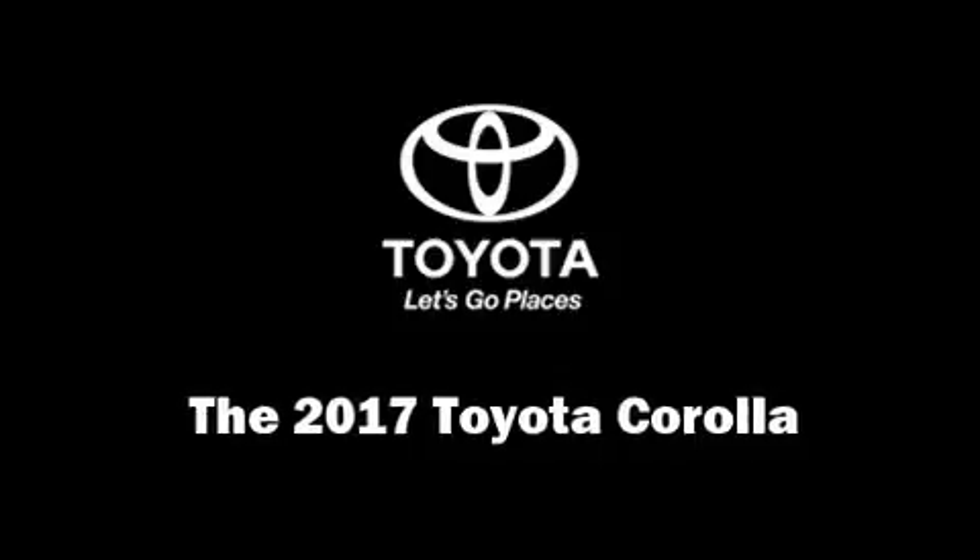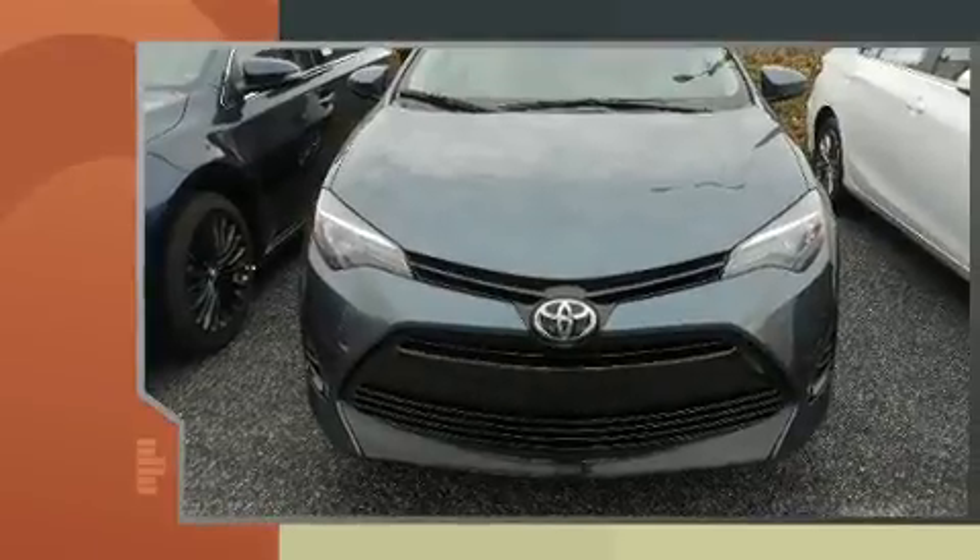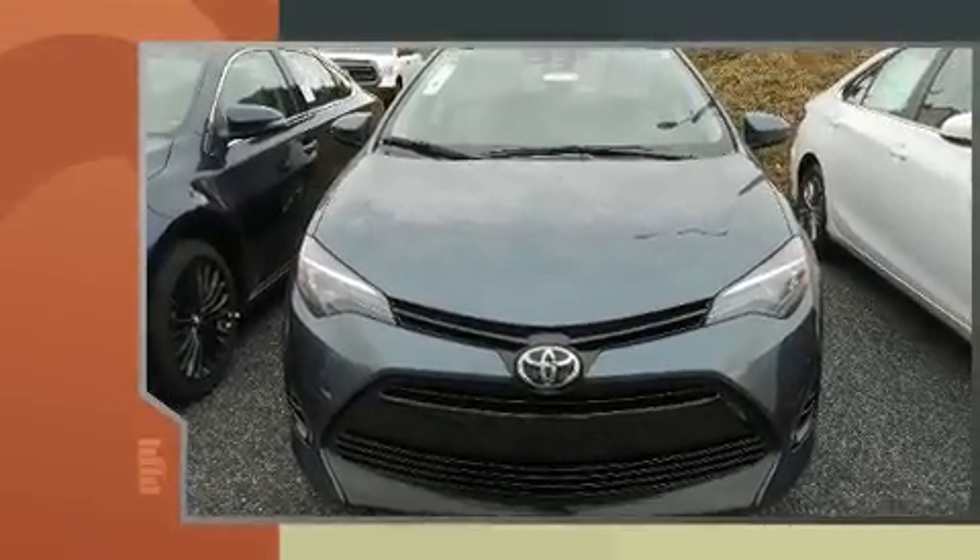Get excited about the 2017 Toyota Corolla. It features a continuously variable transmission, front-wheel drive, and a 1.8-liter four-cylinder engine.